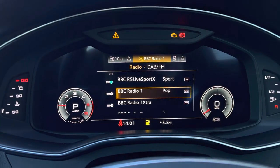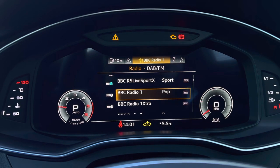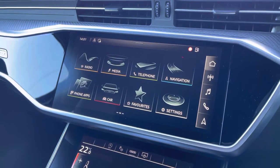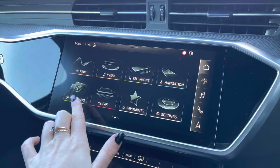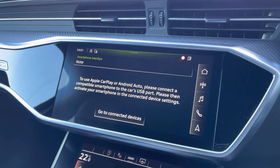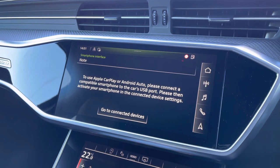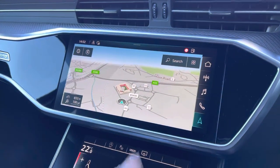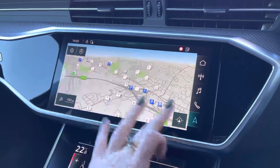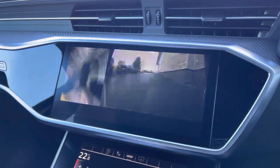Moving further across, we also have access to the radio and telephone connectivity. Here is the MMI display which is a full colour touch screen. We have access to the Audi smartphone interface with Apple CarPlay and Android Auto, allowing the driver to use their phone's features directly from the display.